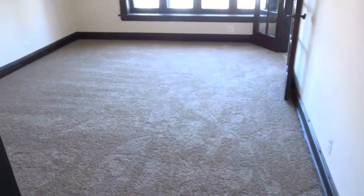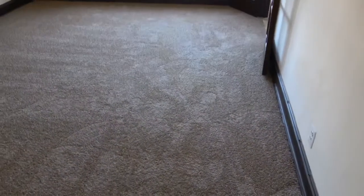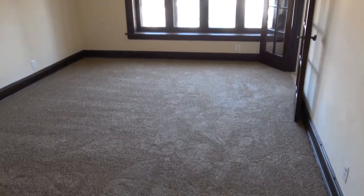Hi, this is Andy Scout with North Shore Apartments and Condos. I'm walking into a big studio at 1131 Central in Wilmette. It's studio number six and we have just remodeled this studio.